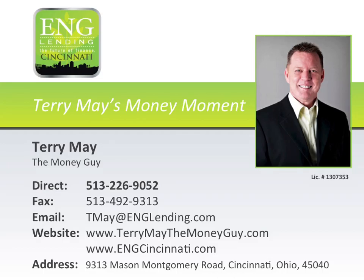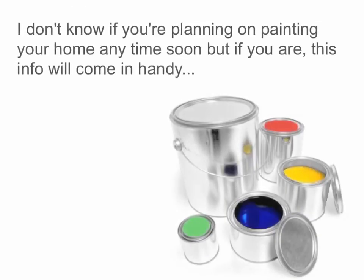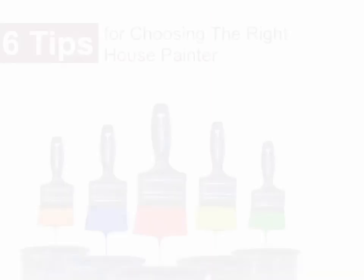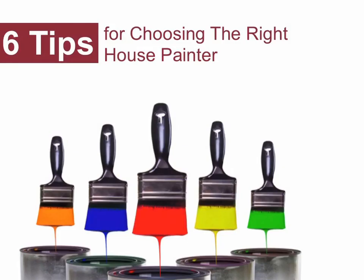This episode is brought to you by Terry May, the money guy of ENG Lending, a trusted mortgage advisor for all your needs locally or across the country. Now, here's your Money Moment. I don't know if you're planning on painting your house anytime soon, but if you are, this information will come in handy. Before you hire the first student painter who comes along, here are six tips for choosing the right house painter.